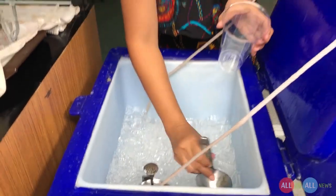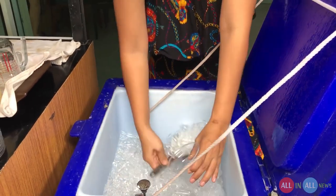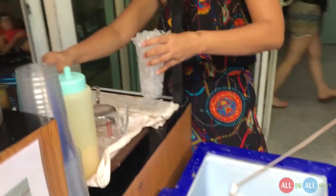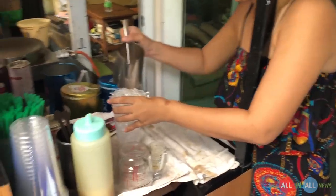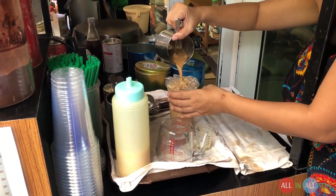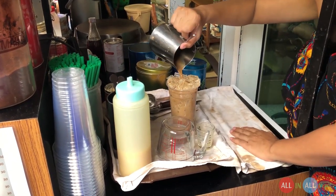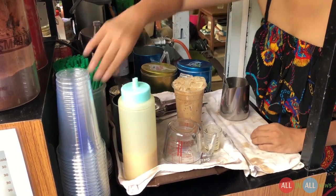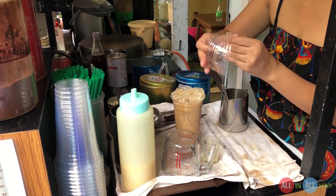She takes an extra large cup and adds ice cubes. Look at this — it's a fully loaded ice cube glass. She's adding the mixture of the cold coffee into the cup; it's like a gravy of the cold coffee.